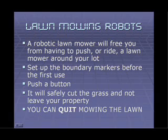Maybe your favorite home robot will be a robo-mower. A robotic lawn mower will free you from having to push or ride a lawn mower around your lot. You set up the boundary markers before the first use and then just push a button. A robo-mower will safely cut the grass and not leave your property. So you really can quit mowing the lawn.